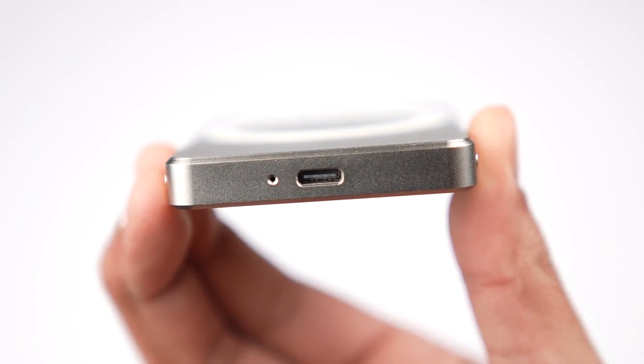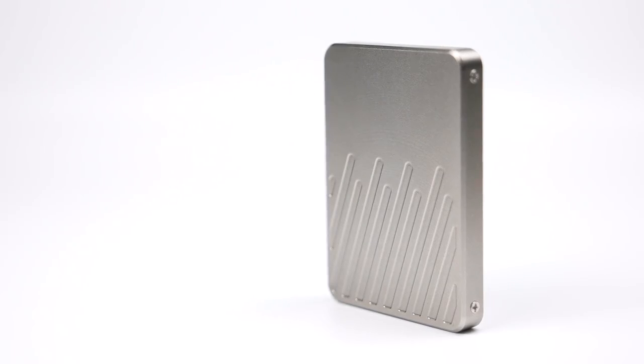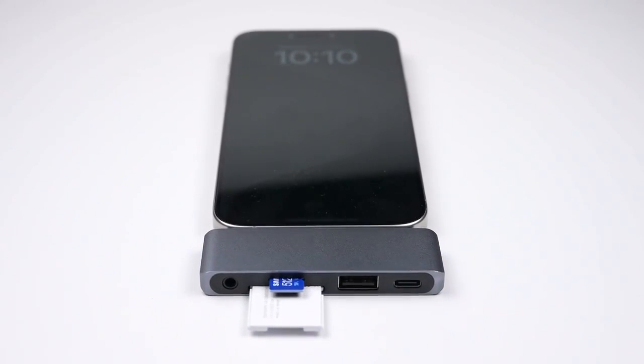Equipped with USB 3.2, MagDisc and MagHub can handle data transfer speeds at up to 20 GB per second.